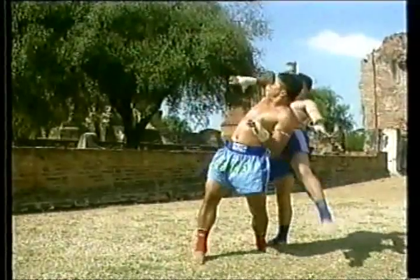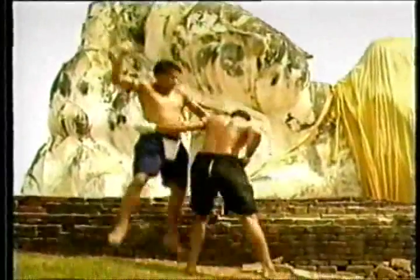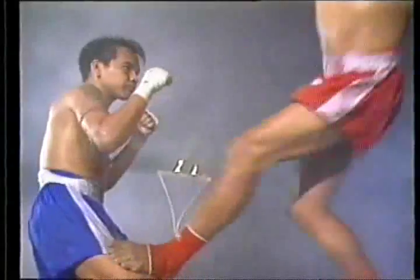An effective attack can induce fear or submission in an opponent who may be hurt. If the attack is especially severe, the opponent may become unconscious or even die. The specific target of an attack requires careful timing and consideration as to which body weapon to use. Whenever an attack is carried out, it must produce results.